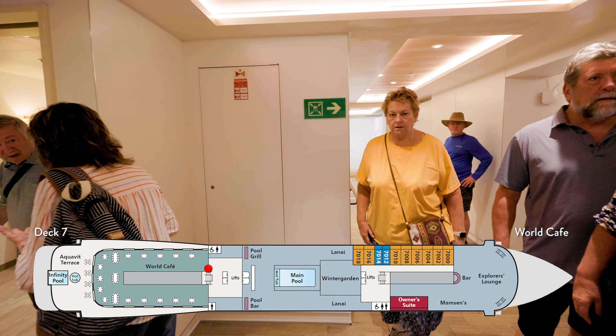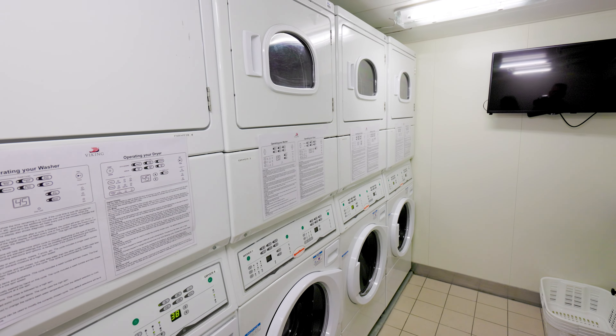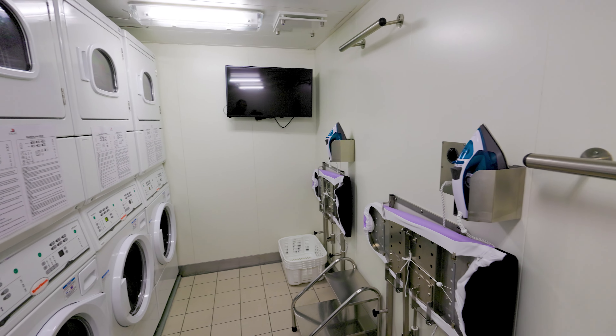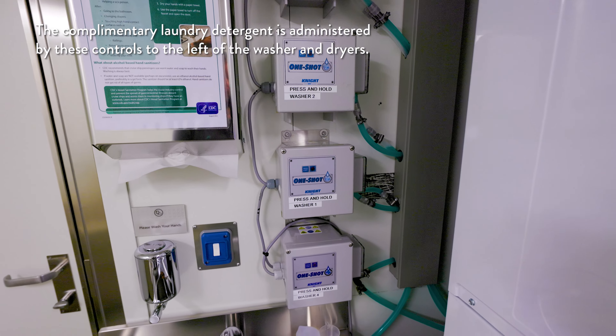So we just came out of the World Cafe. On deck six, five, four, and pretty much most of three, all there are are rooms, except for one important thing you'll find on each of those decks — the laundry room. Each laundry room has four washers, four dryers, two ironing boards, and complimentary soap. Very easy to use, though they do get crowded after tour excursions.